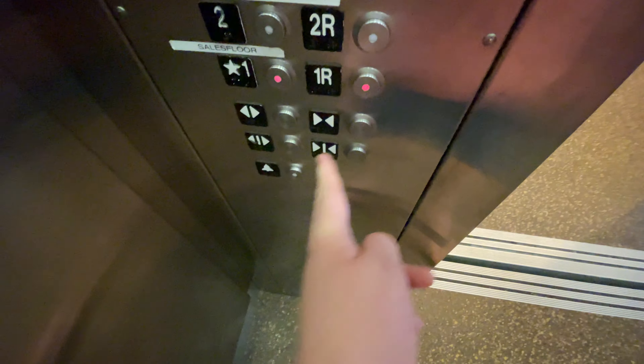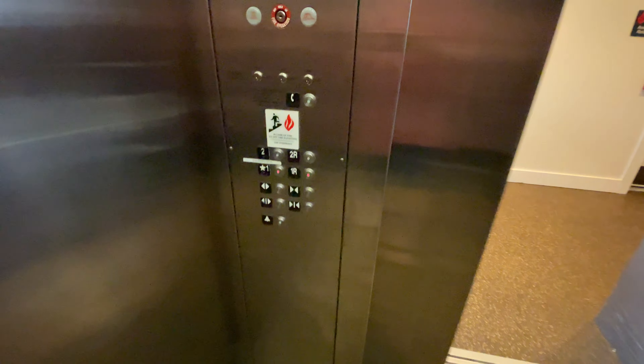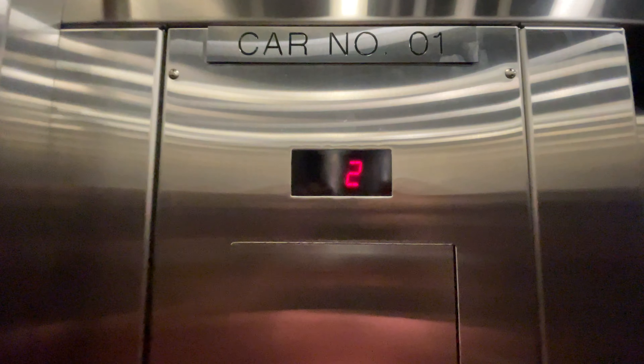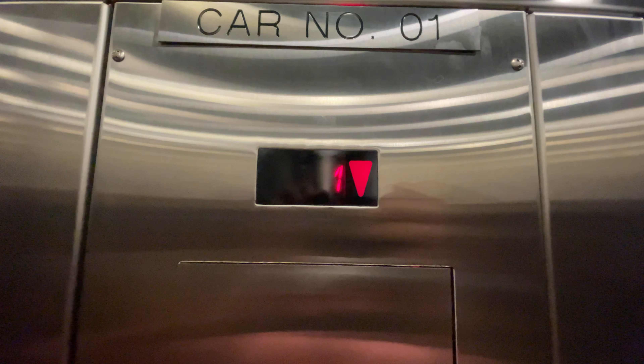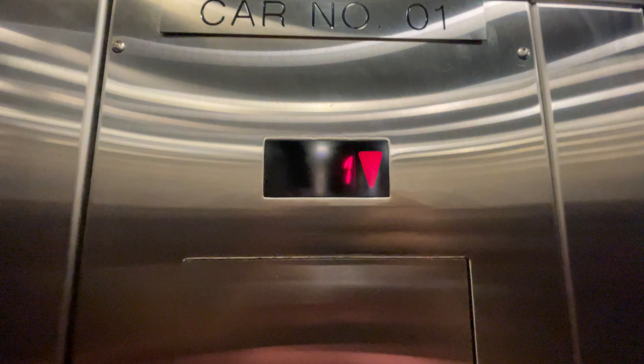This is the elevator, L.L. Bean, Pittsburgh, Pennsylvania. Schindler Street 30A. This place has accelerated from 2018, in case you were wondering.